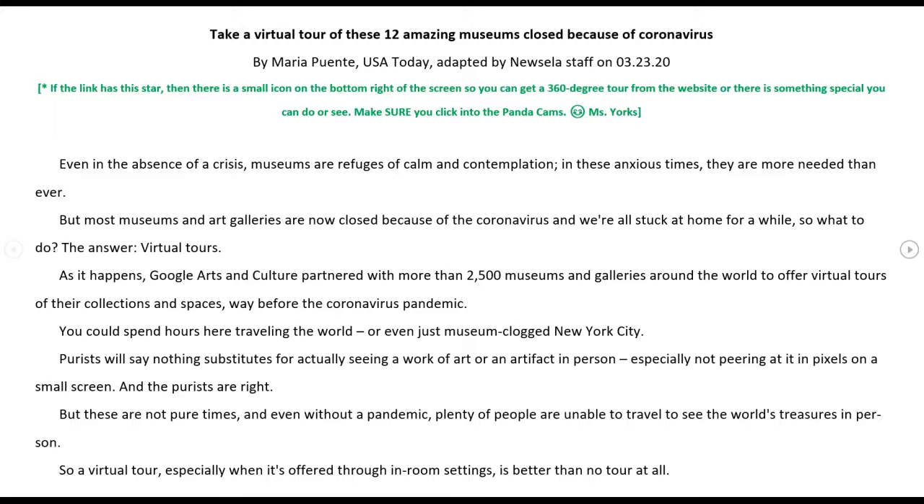As it happens, Google Arts and Culture partnered with more than 2,500 museums and galleries around the world to offer virtual tours of their collections and spaces way before the coronavirus pandemic. You could spend hours here traveling the world, or even just museum-hopping New York City. Purists will say nothing substitutes for actually seeing a work of art or an artifact in person, especially not peering at it in pixels on a small screen. And the purists are right — but these are not normal times. And even without a pandemic, plenty of people are unable to travel to see the world's treasures in person. So a virtual tour, especially when offered through immersive settings, is better than no tour at all.